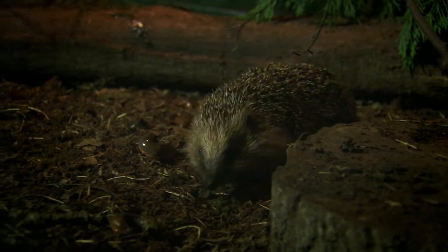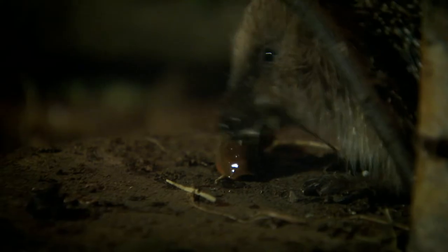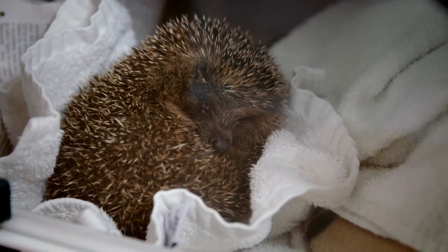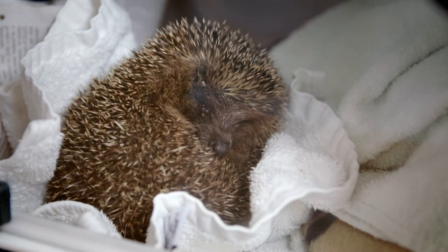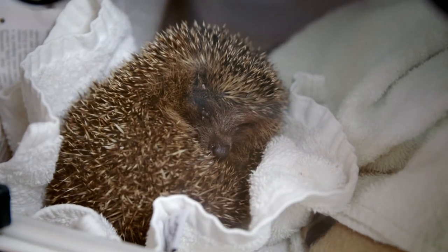Have you ever wondered why we never see hedgehogs running around during the day? That's because they're nocturnal animals. Nocturnal means that they sleep during the day and are more active at night, like owls and badgers.